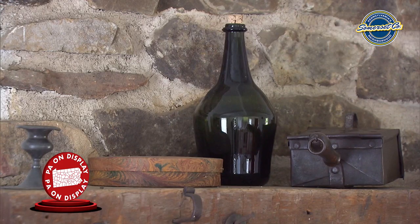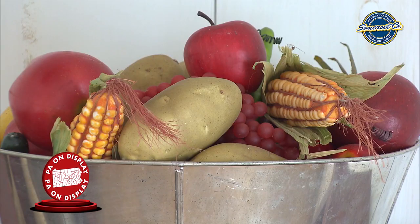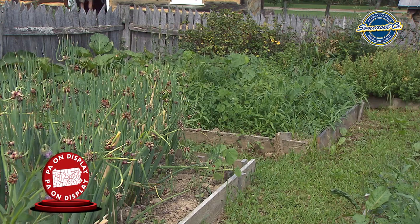Some of the foods they were eating in this time period included ham, bacon, and sausage products from the pig, which took well to preservation methods of the time like smoking and pickling. They also ate the products of their farm, such as corn, flour in their breads, and the vegetables from their gardens.